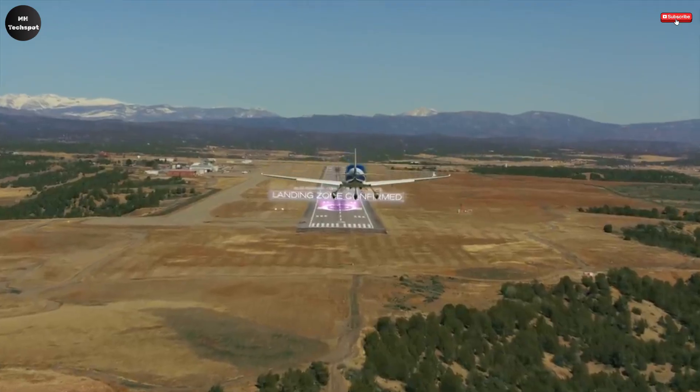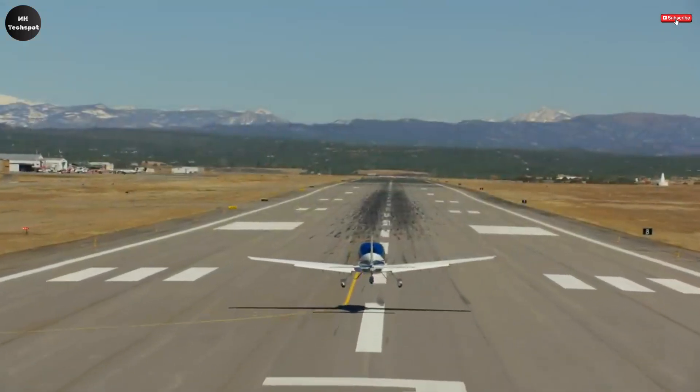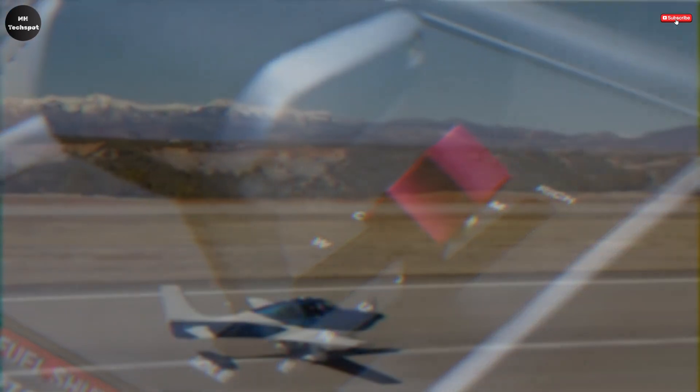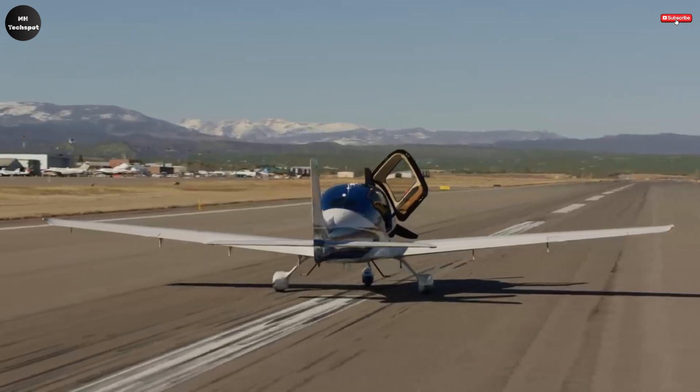Under the hood, the SR22T variant is powered by a turbocharged 315-horsepower engine capable of cruising at speeds of up to 213 knots with a range of over 1,000 nautical miles, making it ideal not just for weekend getaways but also for efficient business travel across regions. In every way, the SR Series G7 Plus isn't just another aircraft — it's a glimpse into the future of personal and business aviation, representing a transformative step forward for private pilots and aviation enthusiasts around the world.